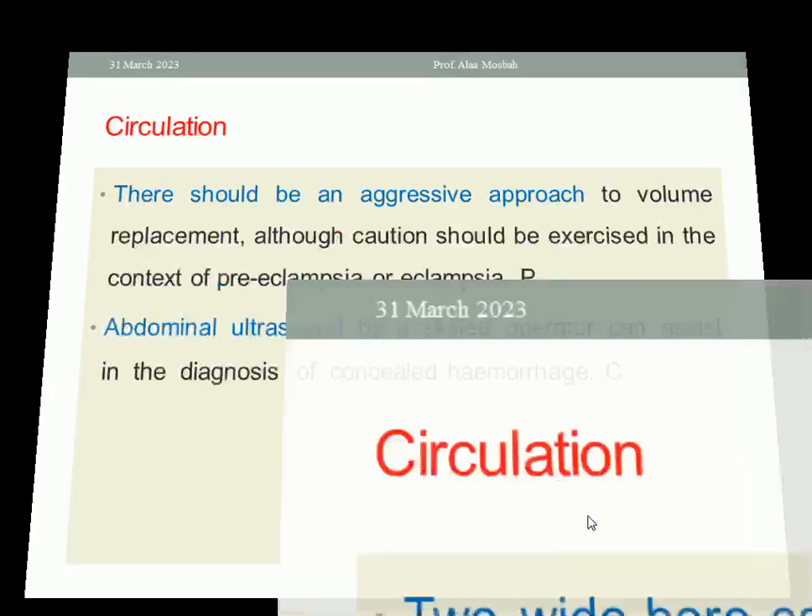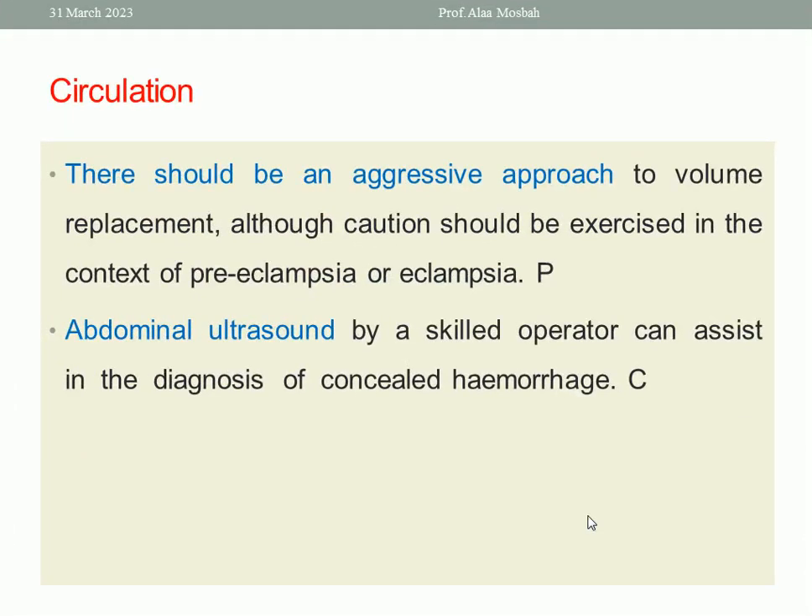To maintain circulation, there should be an aggressive approach to volume replacement, although caution should be exercised in the context of pre-eclampsia or eclampsia. Abdominal ultrasound by a skilled operator can assist in the diagnosis of concealed hemorrhage with retained or retroplacental hematoma and other large hematomas.